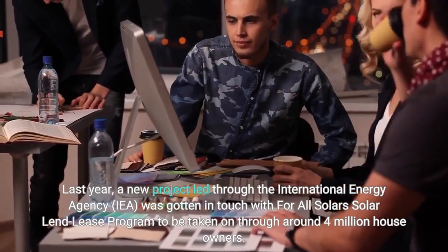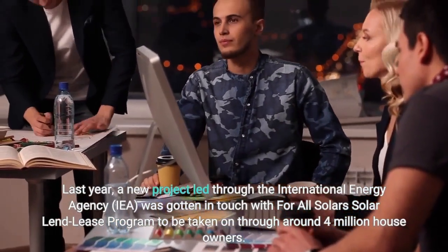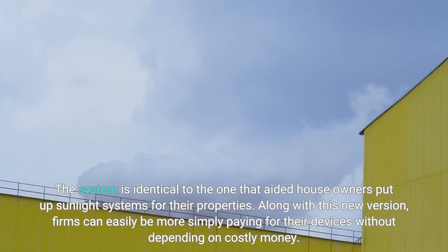Last year, a new project led by the International Energy Agency (IEA) called For All Solar's solar lend-lease program was proposed to be adopted by around 4 million homeowners. The system is similar to the one that helped homeowners install solar systems for their properties. With this new model, firms can more easily pay for their devices without depending on costly financing.